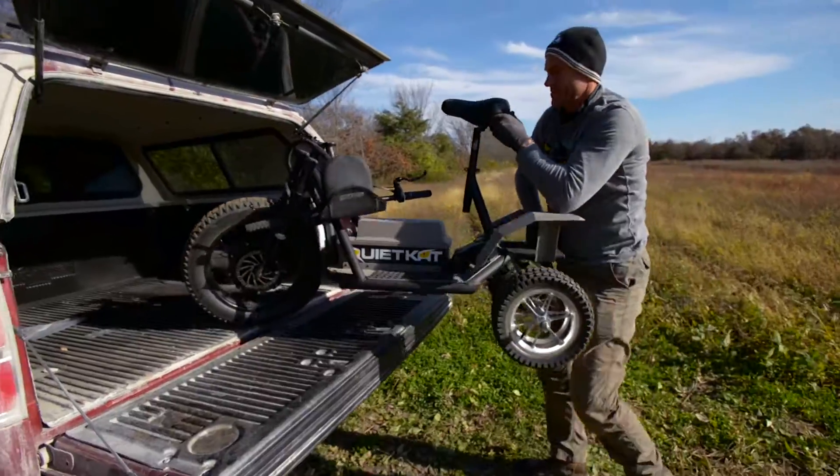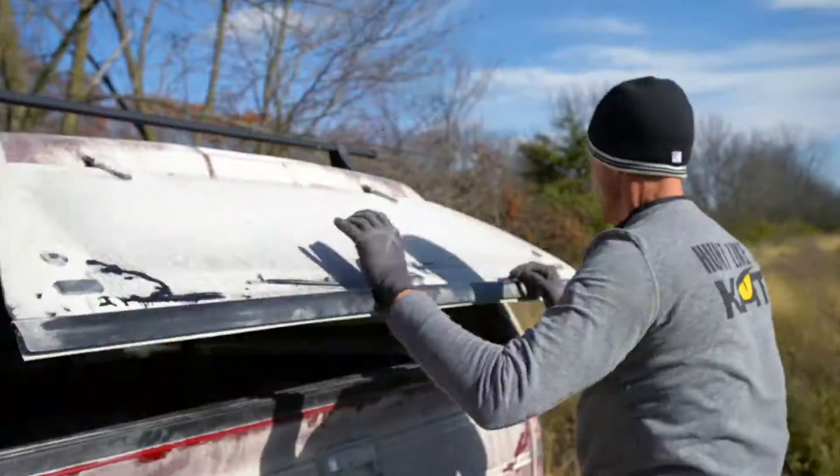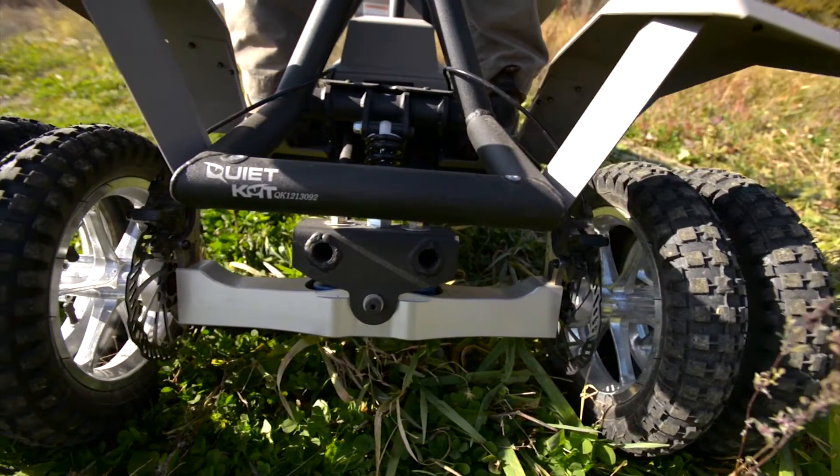Each QuietCat weighs just about 100 pounds and it collapses to 30 inches for easy transport in the back of a truck or in the back of most SUVs currently on the market. It's capable of carrying a person weighing up to 300 pounds and can tow loads up to 250 pounds.